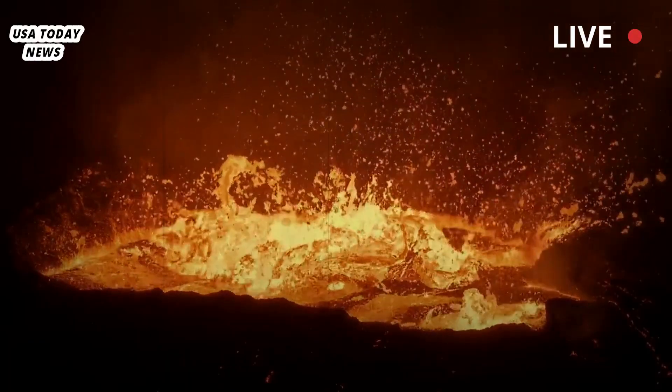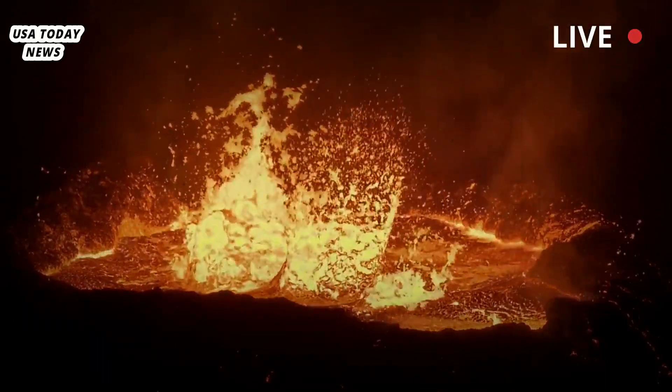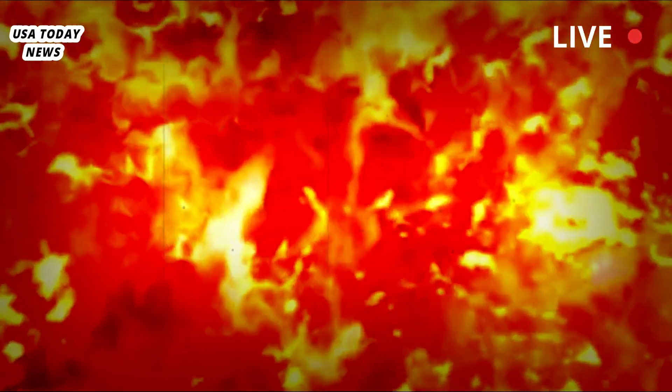The magma rising from the earth's mantle flows easily and doesn't contain much gas. It cools and solidifies as it collides with the relatively cool crust, forming the sill, the top of which is about six miles below the surface.